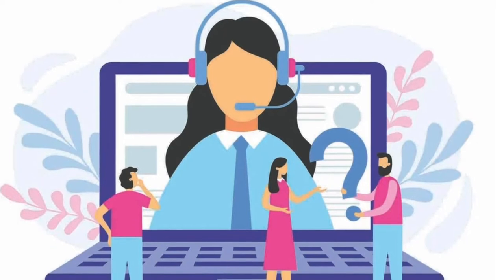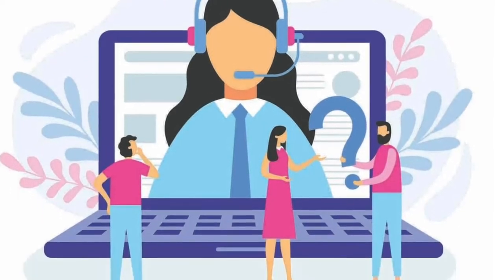Today we're breaking down the top 5 auto attendant phone systems. This is a great video for you to watch if you want to streamline your business operations and save money by having an auto attendant route your phone calls for your business. Before we jump into our top 5 services and the pros and cons, let's first break down what an auto attendant does for your business.